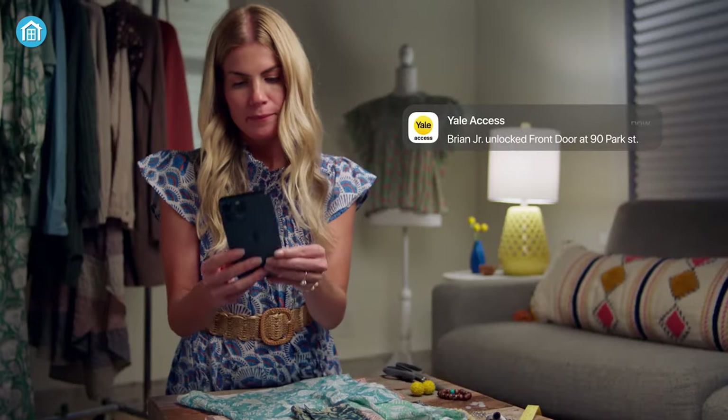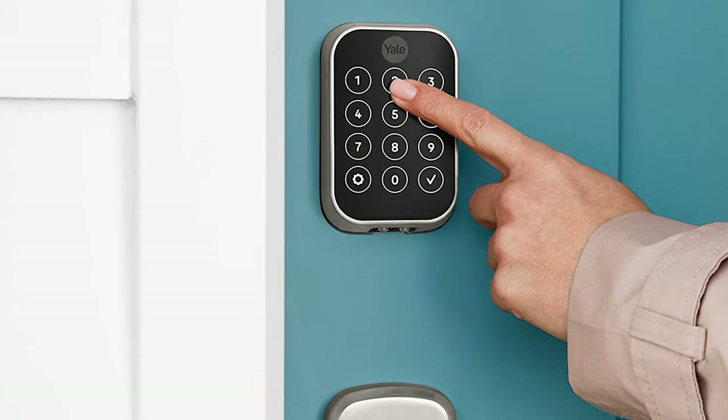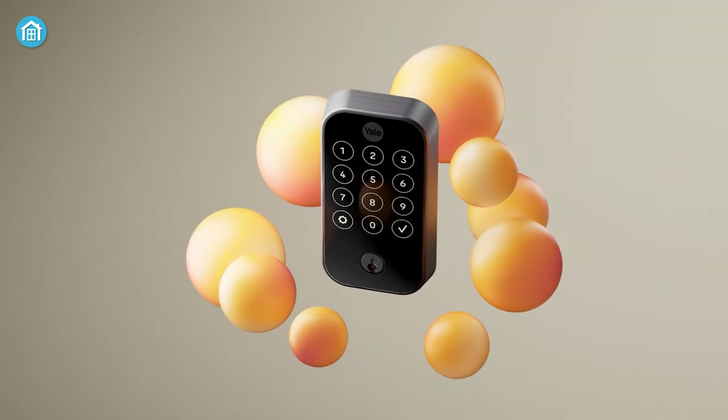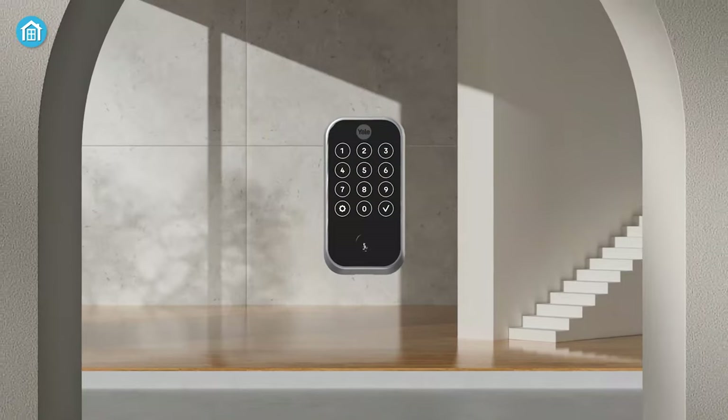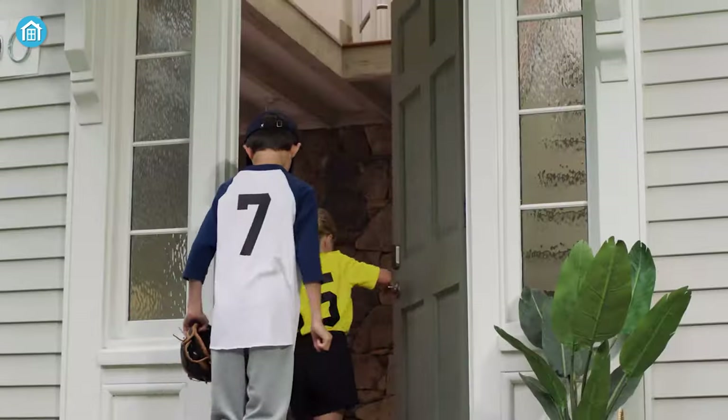The activity feed and app notifications keep you updated about who comes and goes. It also offers added security with features like two-factor authentication, biometric verification, and fingerprint-resistant matte keypads. It also allows you to share unlimited codes with family, friends, and service people for simple and trackable access — never worry about hiding a key ever again.